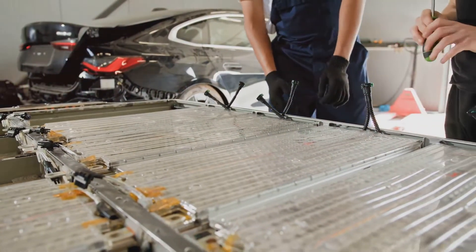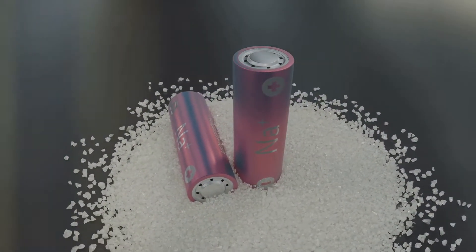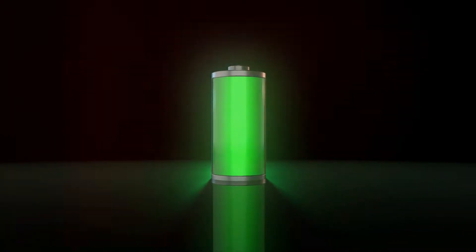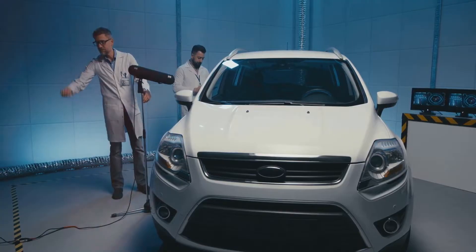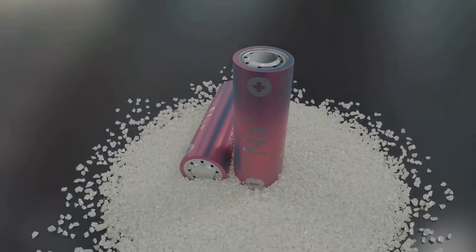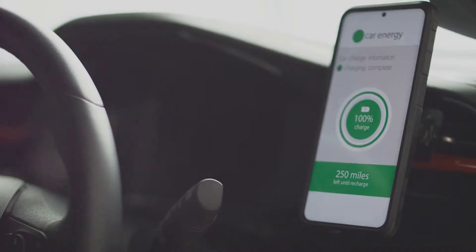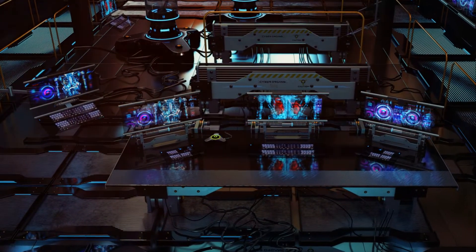Safety is a paramount concern in the world of electric vehicles, and Samsung's solid-state battery technology addresses this head-on. By replacing flammable liquid electrolytes with solid materials, these batteries significantly reduce the risk of fire. The use of solid electrolytes eliminates the volatile and flammable components found in traditional batteries. This is particularly important in EVs, where batteries are subject to vibrations, potential impacts, and temperature fluctuations. The solid electrolyte is also less prone to leakage, reducing the risk of short circuits, providing peace of mind to both drivers and passengers.